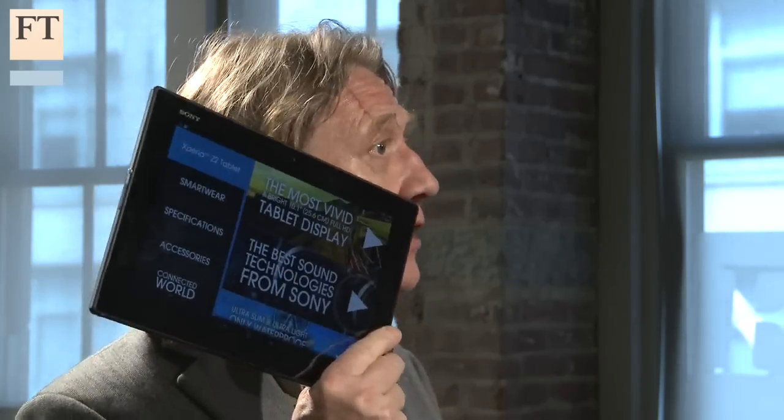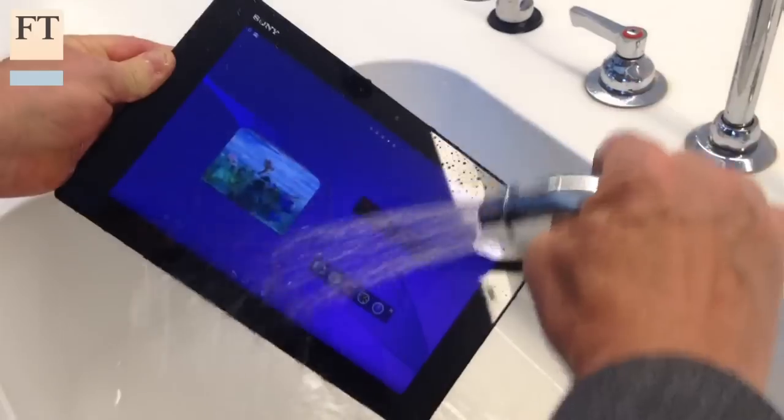Samsung is the clear leader in the market for Android-based tablets, but if you're looking for an alternative, Sony's power-packed and classy new Xperia Z2 tablet poses a real challenge, and as an added bonus, it's waterproof.